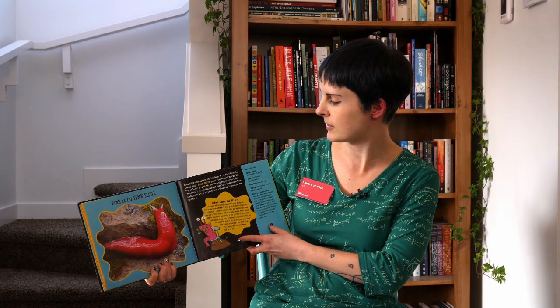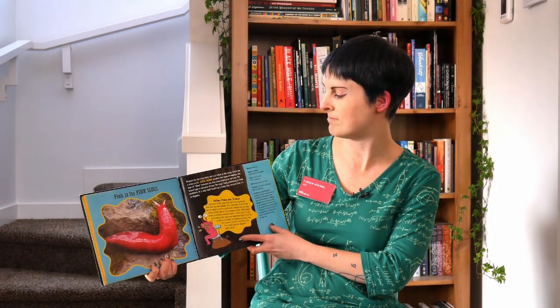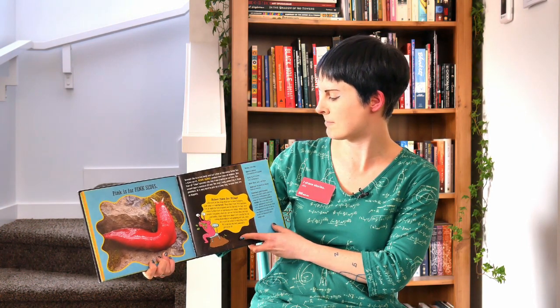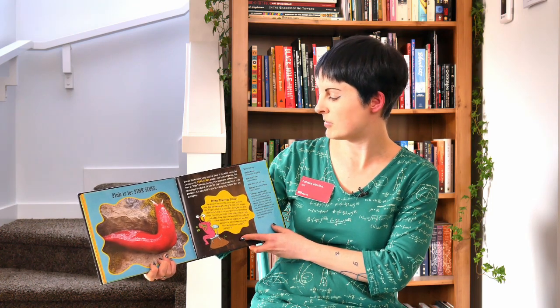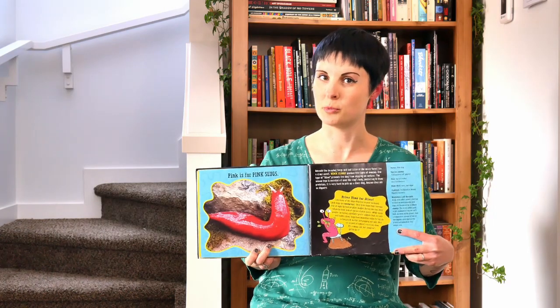Pink is for Sea Slugs. They have lots of types of mucus that comes out and keeps them from slipping on surfaces. It's also excreted all over their body, protecting them from predators. It's very hard to pick up a slimy slug — and also, would you really want to?